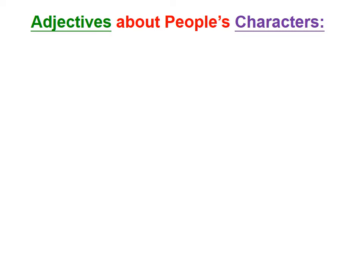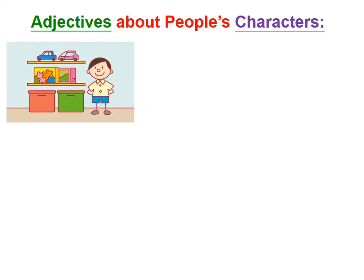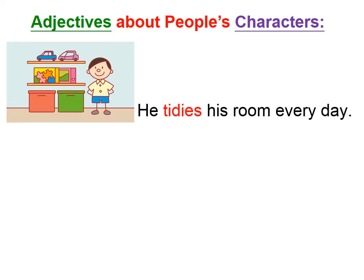I'm going to show you some pictures. You're going to describe the people in the pictures by using some adjectives. Number one — look at this boy. The toys are so nice in his room, so he tidies his room every day. What adjective can we use? Yes — tidy.